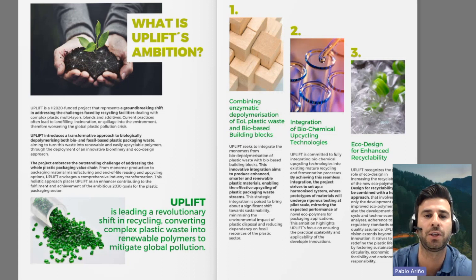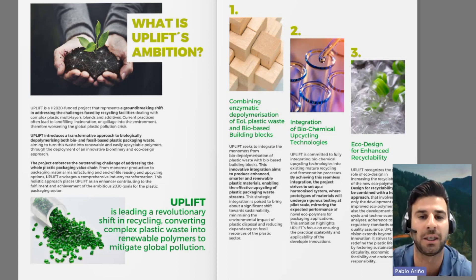The strategic ambition of Uplift establishes sustainable pathways for the plastic packaging value chains through three main components. First, combining enzymatic depolymerization and bio-based building blocks. Second, integration of biochemical upcycling technologies. And finally, ecodesign for enhanced recyclability.